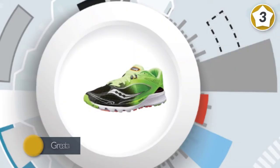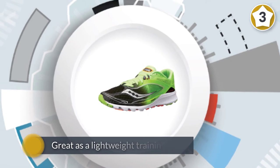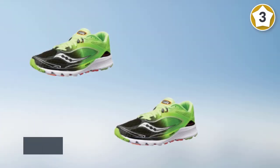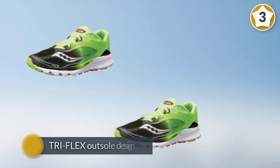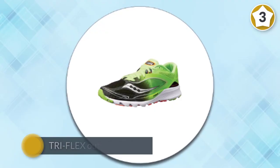Number three: Saucony Men's Kinvara 7 natural running shoe. This neutral shoe from Saucony gets high marks from runners for its comfortable fit. They're great as a lightweight training shoe for shorter speed workouts, but also have enough stability for long runs. The tri-flex outsole design delivers more ground contact and optimal flexibility.